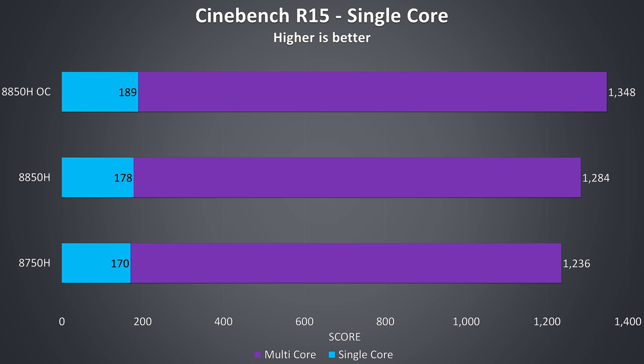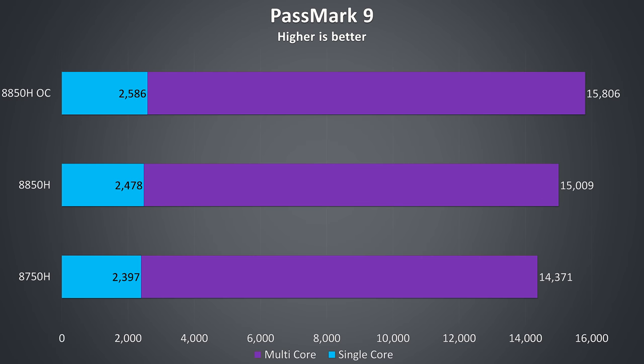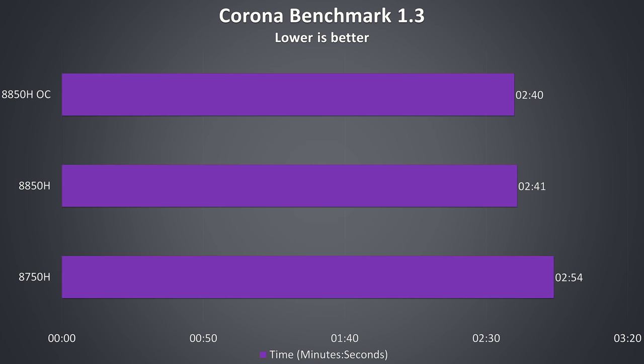In Cinebench I tested both single and multicore performance, running each test 5 times and averaging the numbers. We're getting a little improvement to single and multicore performance with the 8850H and then a slightly larger improvement with the overclock. A similar pattern was seen in Geekbench and Passmark 9, with small improvements on the 8850H and a little more with overclock applied. These benchmarks test specific things at a time and are not prolonged workloads like the earlier applications. The Corona benchmark rendered a scene a bit quicker on the 8850H, with the overclock only just shaving off a second.